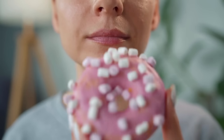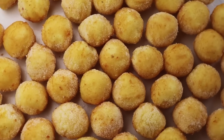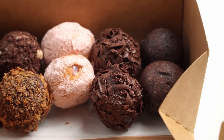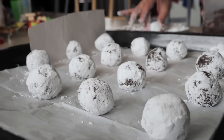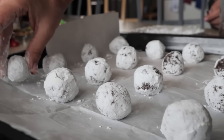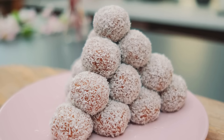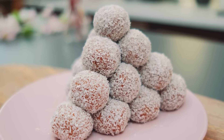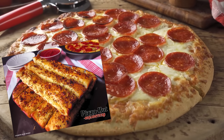But wait, it gets cooler. Those donut holes that get punched out became their own treat. Donut shops realized they were throwing away perfect bite-sized pieces, so they started frying them separately and calling them munchkins or donut holes. It's the only food where the waste product became as popular as the original. Imagine if pizza crusts became their own menu item — oh wait, they did.